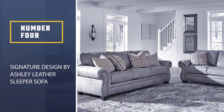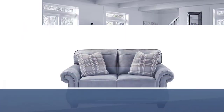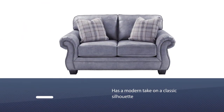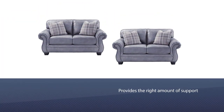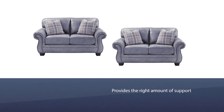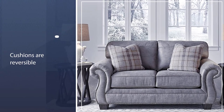Number four: the Signature Design by Ashley Leather Sleeper Sofa. It has a modern take on a classic silhouette with a worn leather look that is pretty comfortable. The sofa is firm and cozy with a slight bounce from springs underneath, providing the right support for proper back posture. The reversible cushions allow you to switch between sides and improve the lifespan of the product.